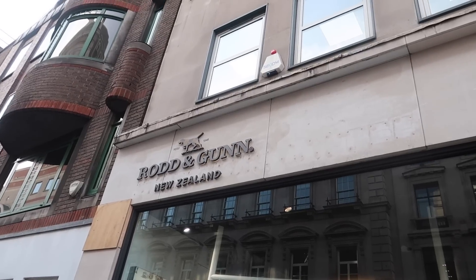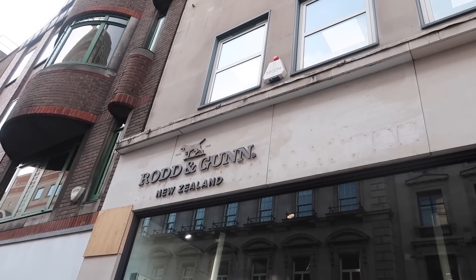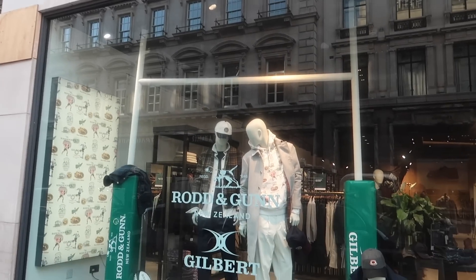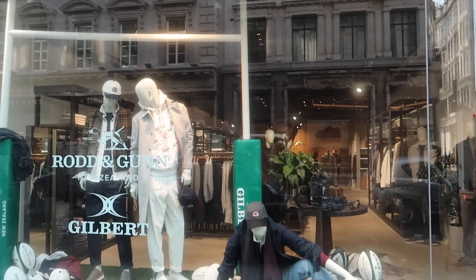So this is the store — this is Rod and Gun. It's actually a New Zealand brand established in 1946. So we're going to have a look in and see if there are any lovely pieces. I'm in the Rod and Gun store and I've just met one of the lovely sales assistants, I think it's actually the manager, and she's been telling me about the store and the brand.